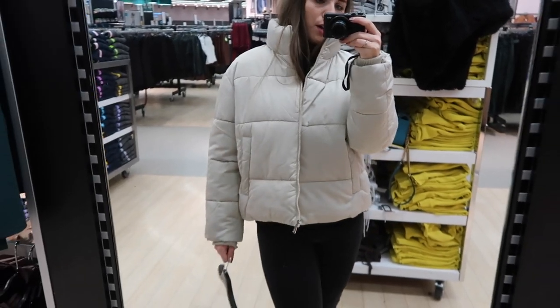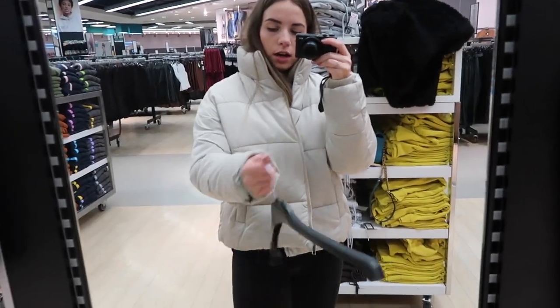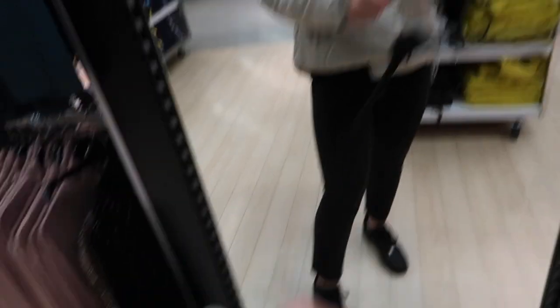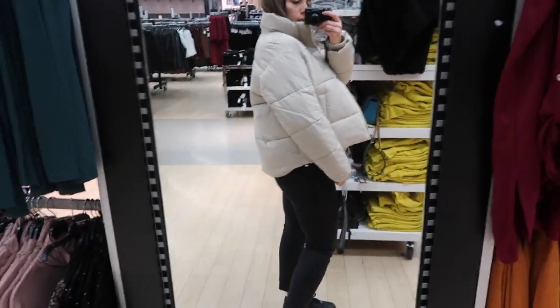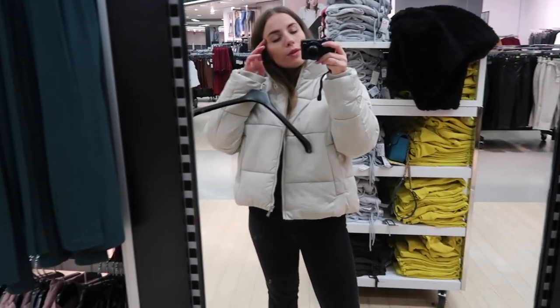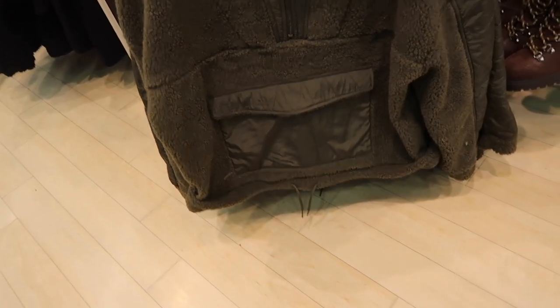I saw this coat in my Primark and I really liked it so I'm going to try it on — it's 20 pounds. Okay, I've got the coat on now. I do like it, I just think I'd prefer one that came down a bit longer and in a darker color. It's very similar to the Zara one everyone's been wearing, just a lighter color. It looks better off than on, I think.